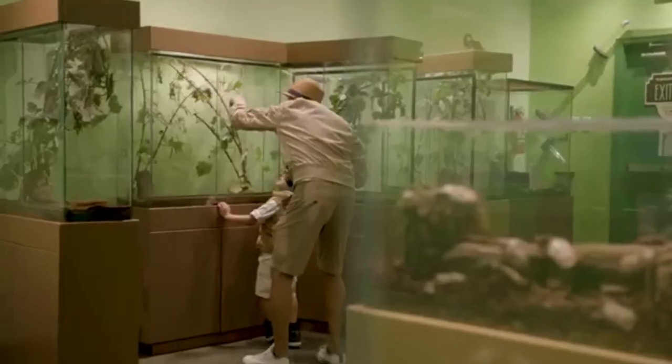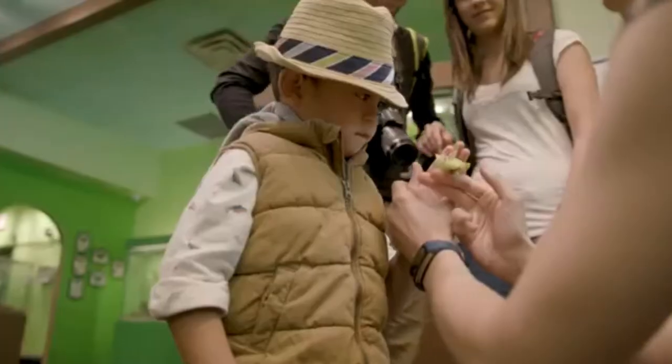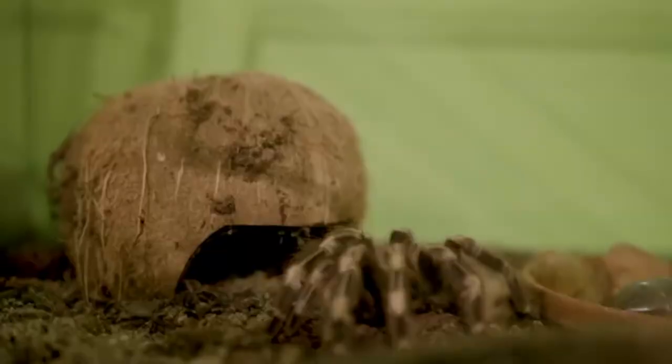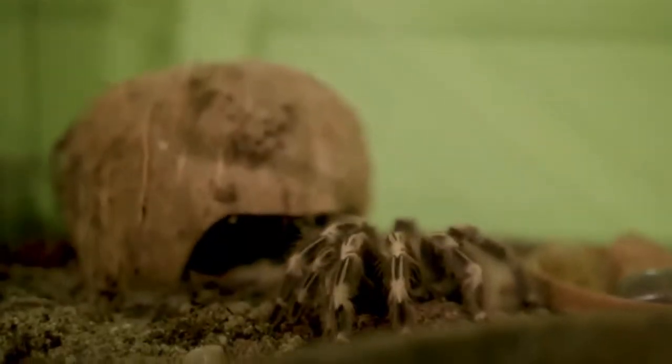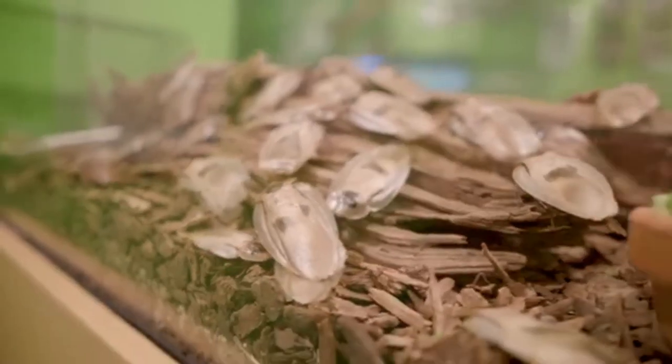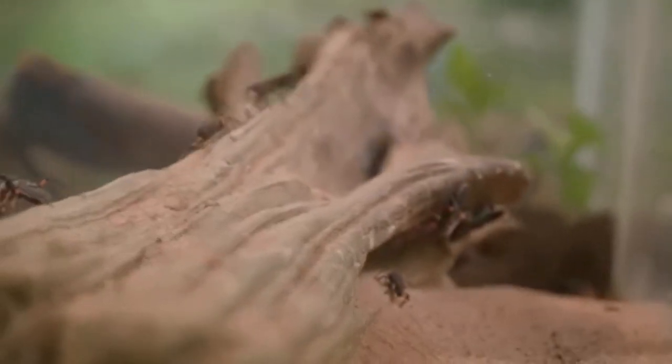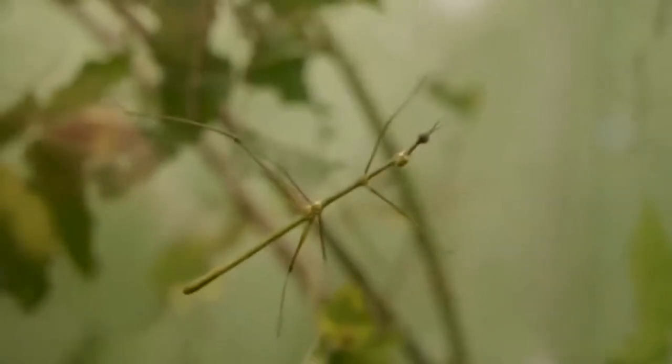Recent visitors raved about the zoo's employees, who are ready to answer any questions you may have about their six- and eight-legged friends. Plus, you can even hold some of the insects, a major point of praise for reviewers. Atlas beetles, dragon-headed crickets and thorny devils are all explained, admired and, on occasion, lifted out of their tanks to be handed around for closer inspection.